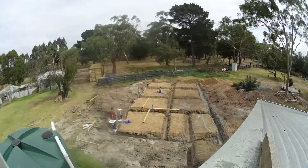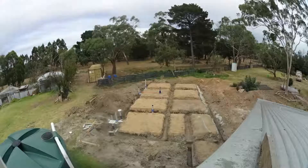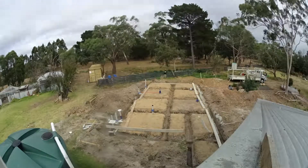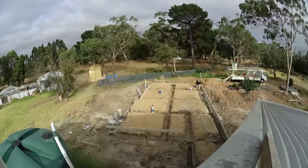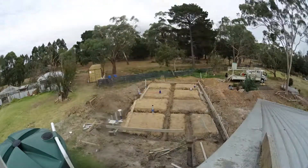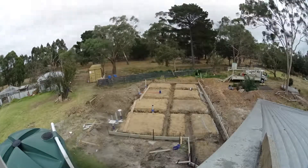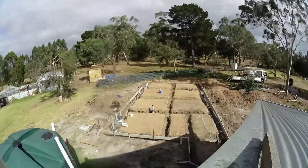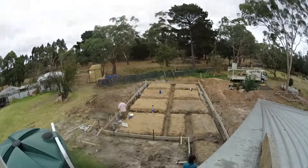This is the termite barrier guy putting up his blue termite barrier around the pipes, and the concreters are back to put up some of their barriers for the concrete pour. They were using cooler-friendly concrete, and the bathroom — which you'll see in a later video — wasn't this fella's fault.